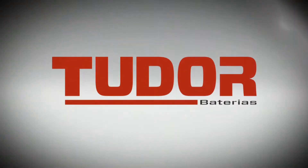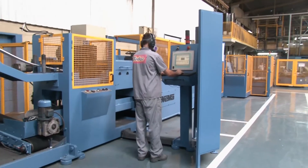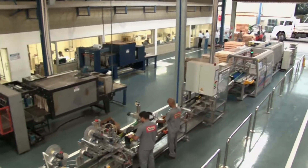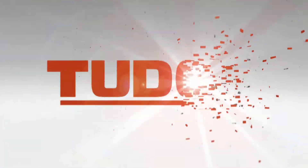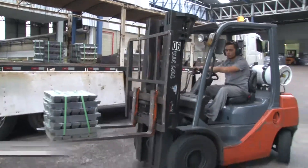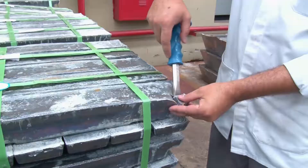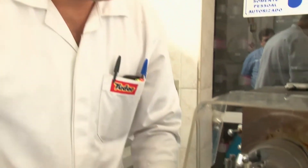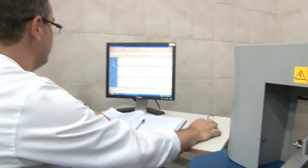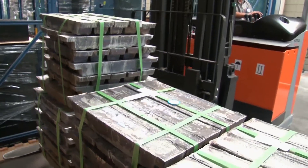The secret of such success lies in the production of every single battery, using high-tech equipment, automation, and an experienced and skilled team. It all starts with the arrival of the raw materials. At this stage, Tudor analyzes samples from the batches to confirm they are all in accordance with its technical specifications, and whether they can be used in its production process. The approved materials are then sent to stock, and as needed, they are directed to each production sector.